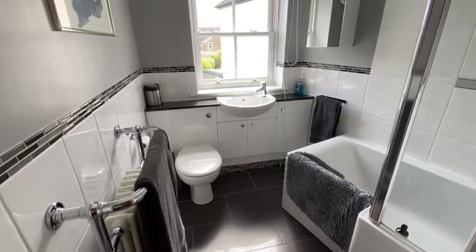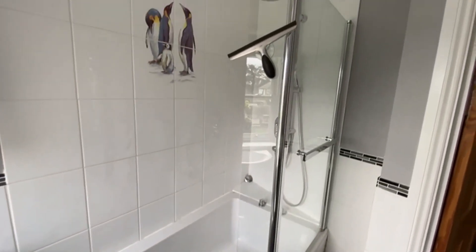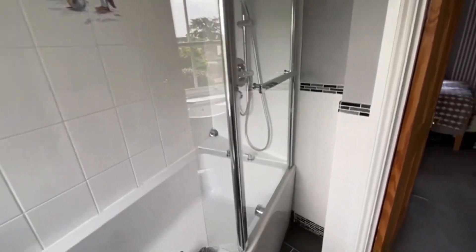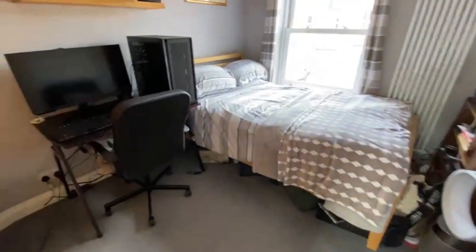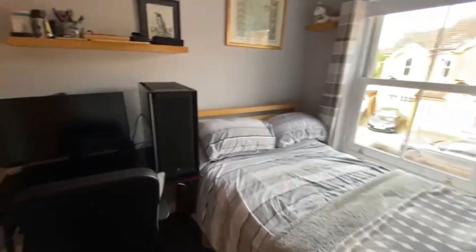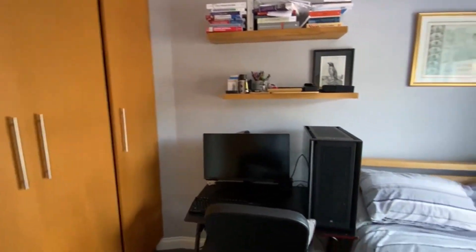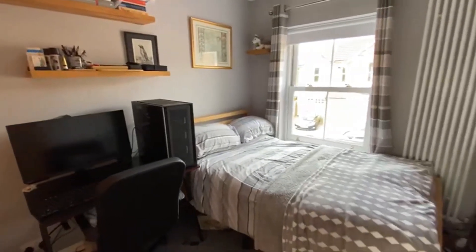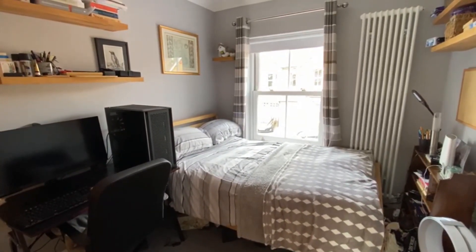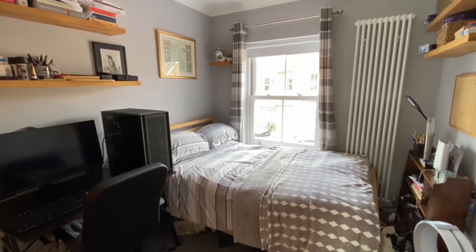Further on from there we've got the family bathroom — all modern and nicely done, regular shaped, with a bath and a shower attachment over it. And finally we have another double bedroom with a sash window and recessed fitted wardrobes. And there we are — Princes Road, a truly fine period property here in central Ashford. Do call us to view on 01784 243333. Thank you.